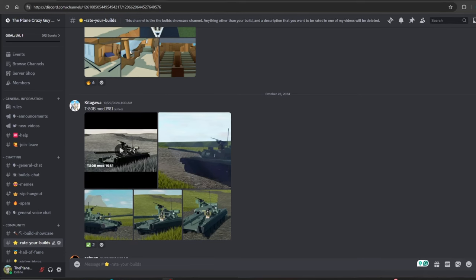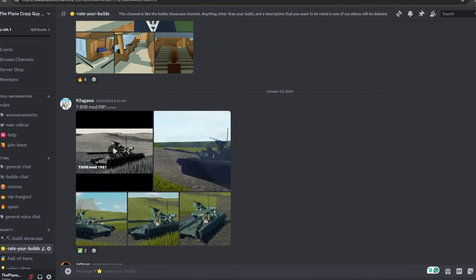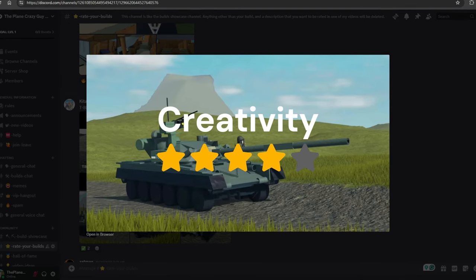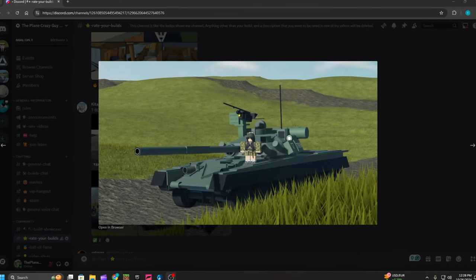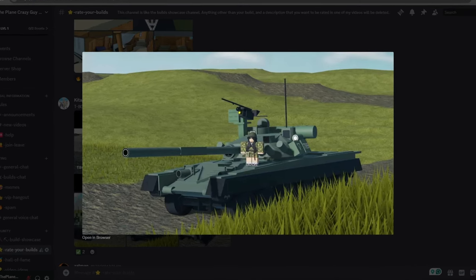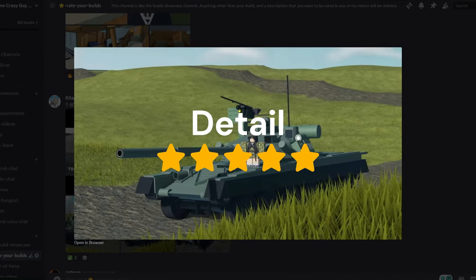Our first build is from Kitagawa, and it is a T-80B tank. For creativity, I'm going to give this build a four out of five. For detail, there are lots of little details — I can tell a lot of motor lock was used — so I'm going to give this a five out of five for detail.